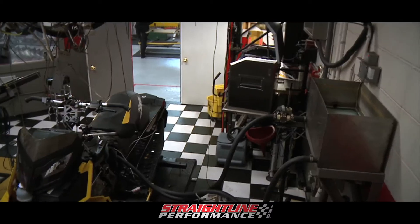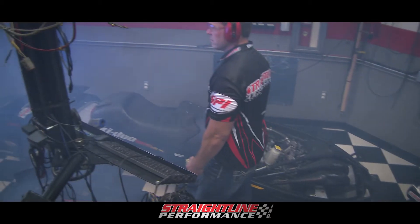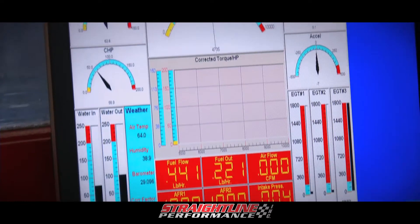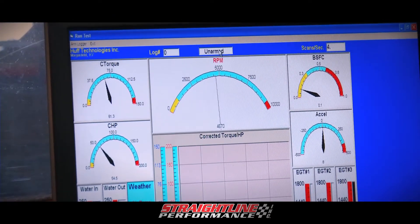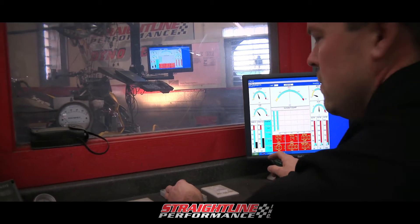The Heartbreaker is a one-of-a-kind, state-of-the-art dyno facility and a motorhead's dream, giving an unbiased, accurate, and precise reading that is time tested and field proven. And yeah, it is the Heartbreaker. You know, you might think you have 160 horse, but that machine right back there will tell you the truth.